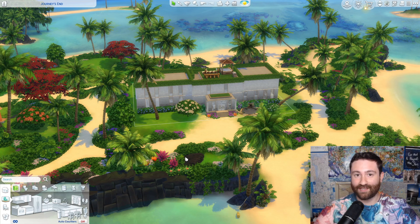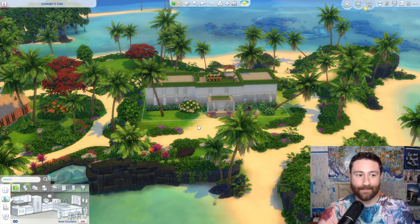Here is ChatGPT's gorgeous beachfront villa. I want to preface it with the seven things that ChatGPT told me to incorporate into the build. The first thing I asked it was to decide a world or environment to build in, and the beach island vibe won that contest. So here we are in the wonderful world of Sulani.